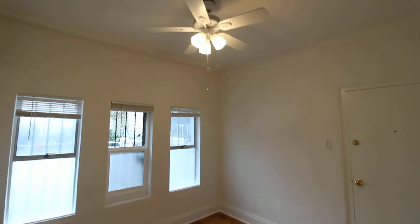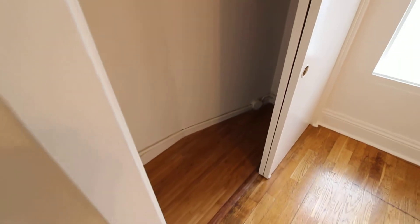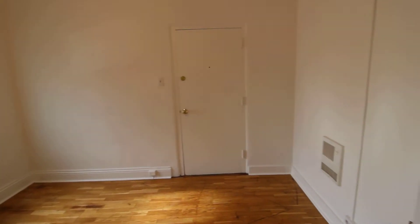There's also a ceiling fan. Gas, water, and trash are included in the rent — the tenant just pays electricity and internet. There's an on-site resident manager here. We're also just a few blocks from Union Square.